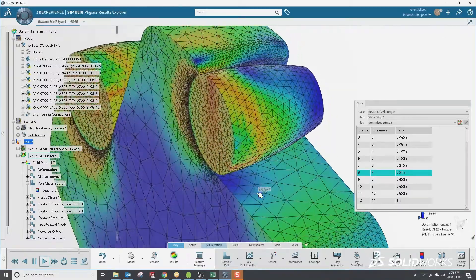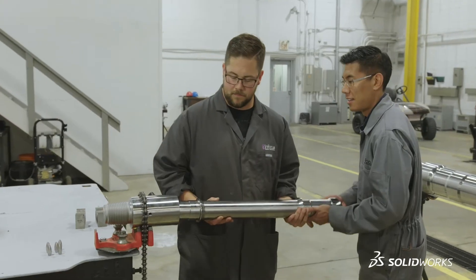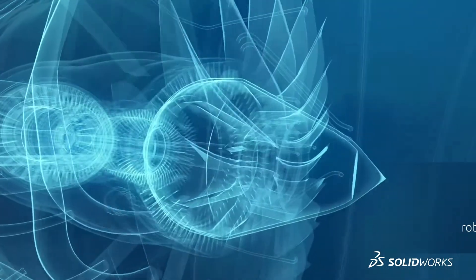The general contact algorithm allows us to run very large amounts of contact with high amounts of non-linearity and sliding, friction, and things like that, and still solve in a reasonable time. Rather than solving it locally on my machine, I can push that off to the cloud and use high-performance computing resources to solve that. It took our contact setup from hours to minutes.